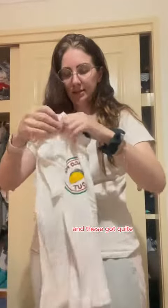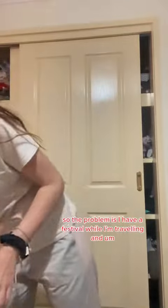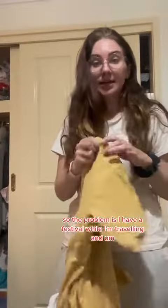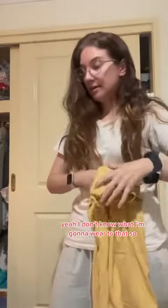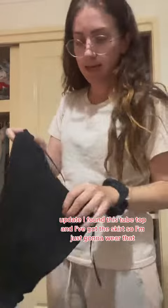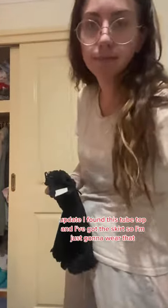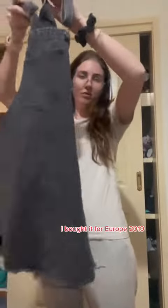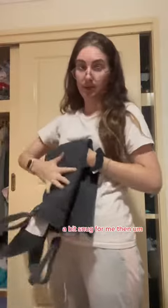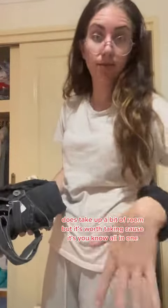As for t-shirts, I took this one last time, so I'm going to take a few different ones — these go up quite small. The problem is I have a festival while I'm traveling and I don't know what I'm going to wear to that. Update: I found this tube top and I've got the skirt, so I'm just going to wear that. This is a bit of an old faithful — I bought it for Europe 2019. It does take up a bit of room, but it's worth taking because it's all in one.